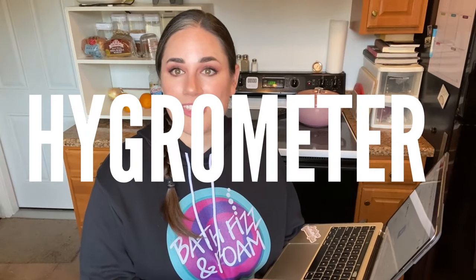Here's a little tool we could all use: it's called a hygrometer. This is going to tell you what your actual humidity is right here where you're working — not the humidity your weather app says, not the general humidity in your house. Get a hygrometer; you need one.